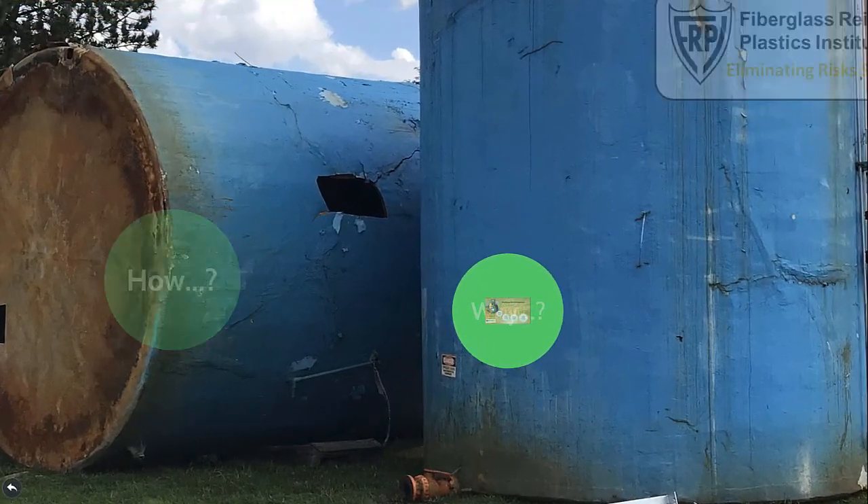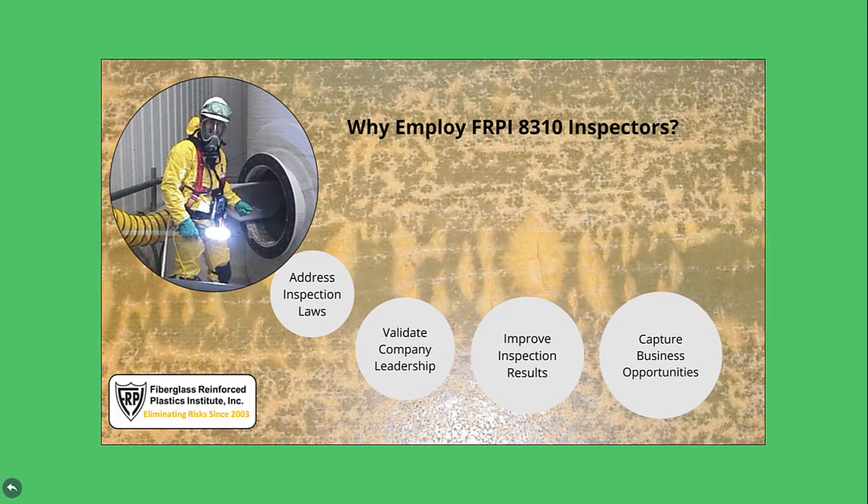Why employ FRPI 8310 inspectors? Employing properly qualified inspectors for condition assessment of above-ground chemical storage tanks is required by federal and many state laws. Regardless of the laws, though, it just makes good business sense to engage people in fiberglass tank inspection that are appropriately qualified for minimum expertise under a bona fide comprehensive industry best practice.